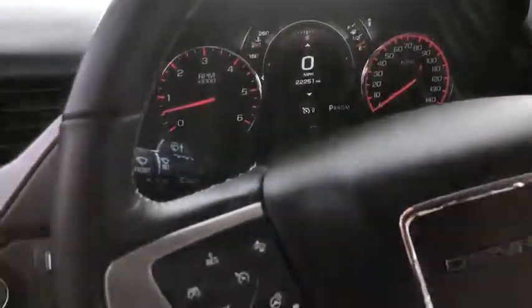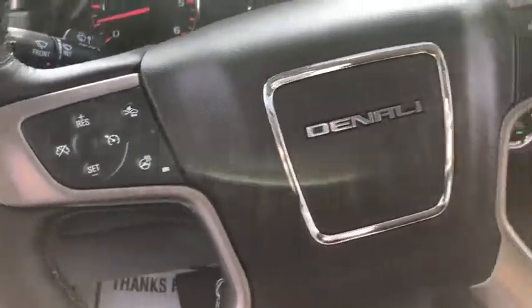Power windows, rear window defroster, security system, electronic stability control, fog lights, compass, heated steering wheel.